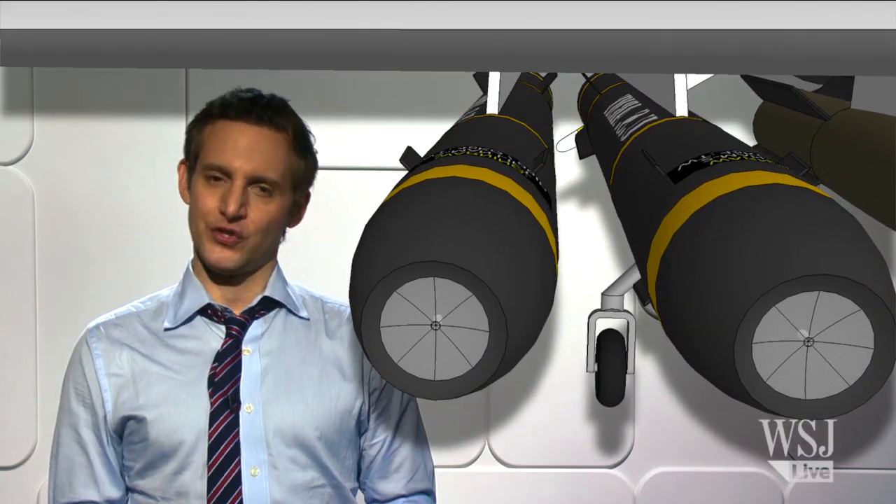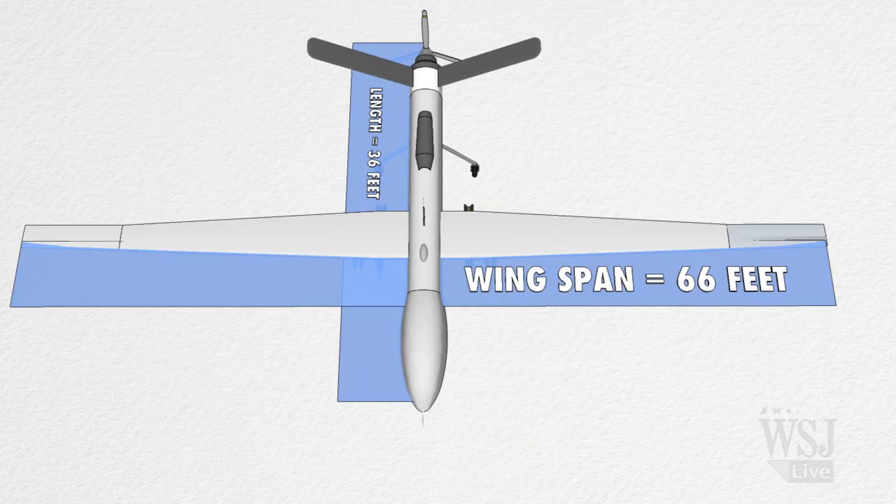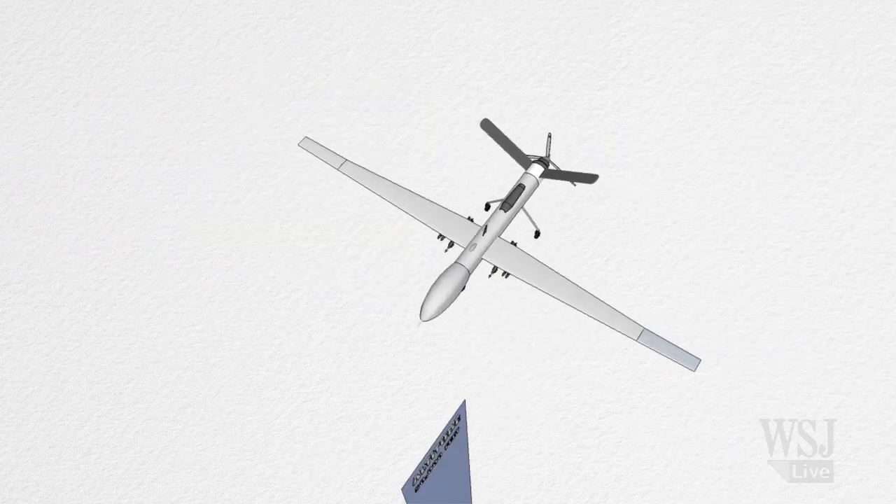Armed with four laser-guided Hellfire missiles, the MQ-9 can stay airborne for around 14 hours. The drone is 36 feet long and has a 66-foot wingspan. Cruising speed: 230 miles per hour. It's capable of flying at altitudes of up to 50,000 feet.